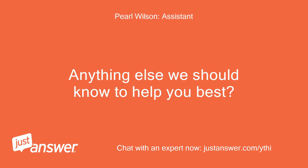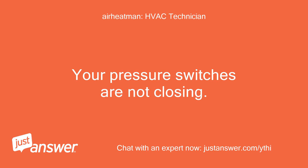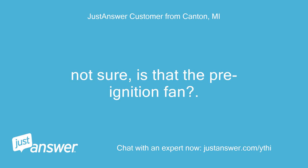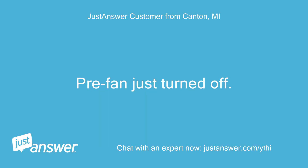Anything else we should know to help you best? It just cycled on and the thermostat started beeping and both alarms came up again. What do they mean? Your pressure switches are not closing. Is the small vent motor coming on? Not sure — is that the pre-ignition fan? There is no demand so I set the thermostat up 5 degrees to get it to turn on. The pre-fan started and ran for about 2 minutes but burners did not fire. Pre-fan just turned off.